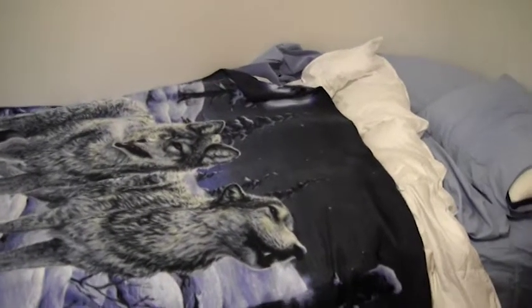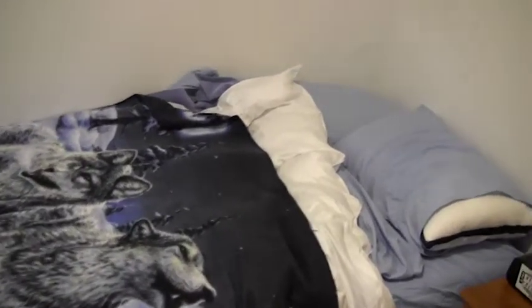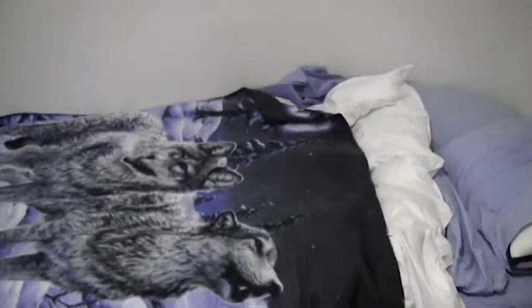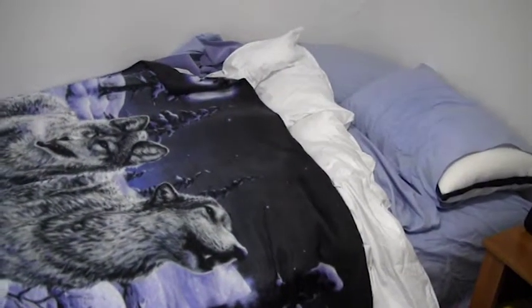I might even end up changing it once more. I think I might just have the bed like this coming out from the wall, and then this nightstand move over there and the black nightstand also comes over here. Maybe, but then I won't have all this space — I'll just have space divided up. I don't know, it could work. Maybe. I'll see what I decide to do.